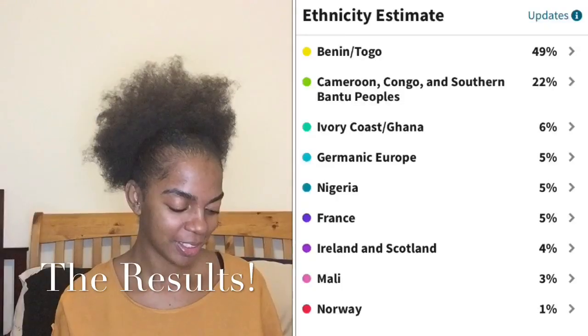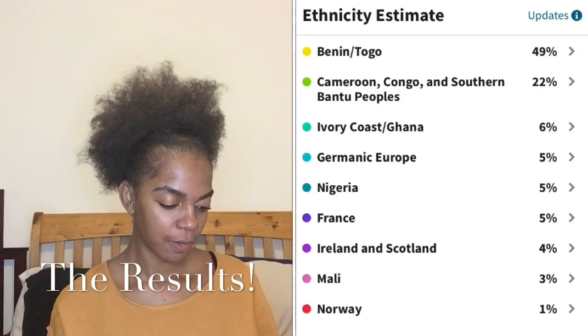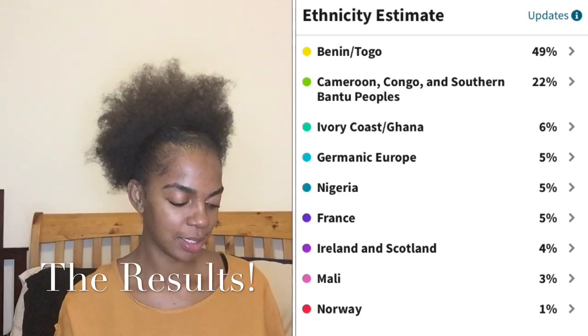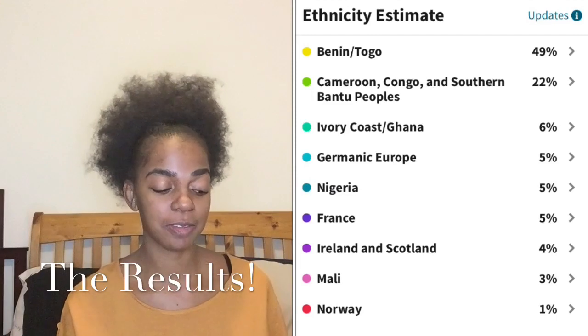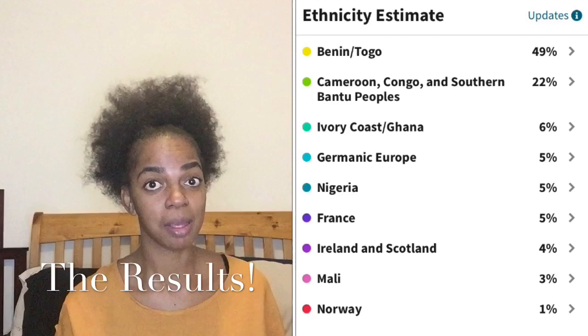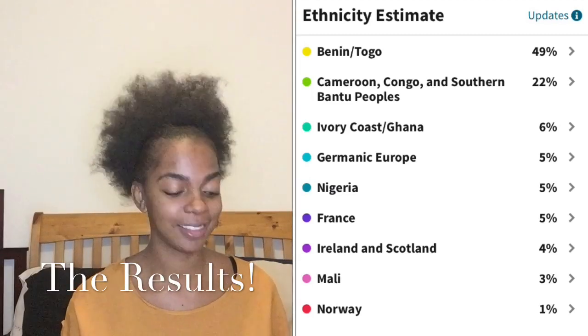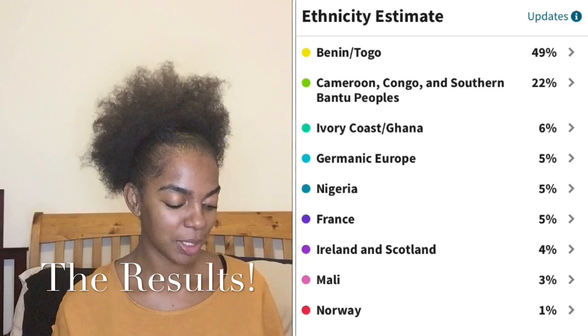I've got a few really beautiful countries actually. Okay, so it says I am 49% Benin/Togo — I'm not sure if I said that right, Benin slash Togo. 49% — that's actually quite a big percentage.